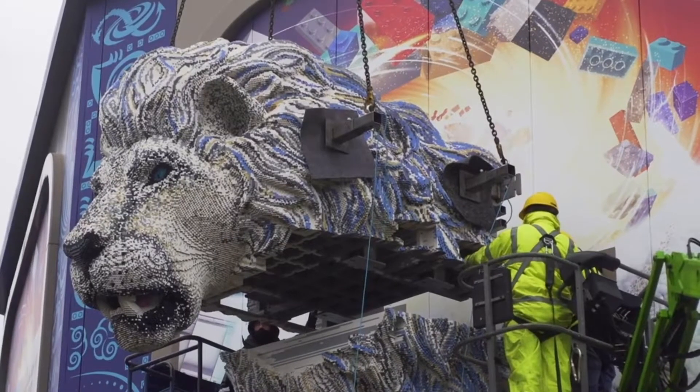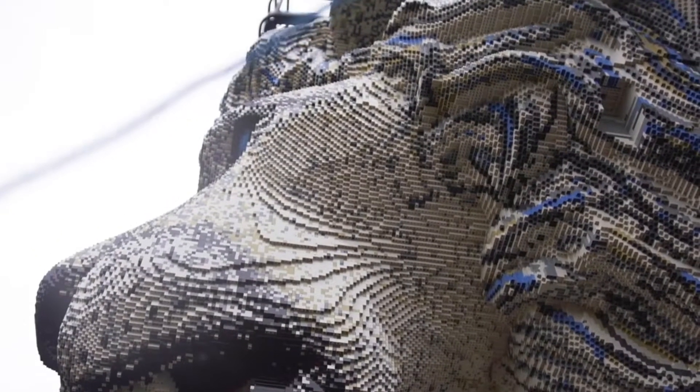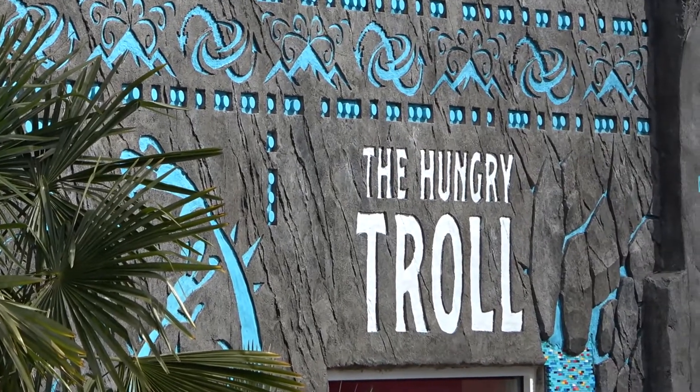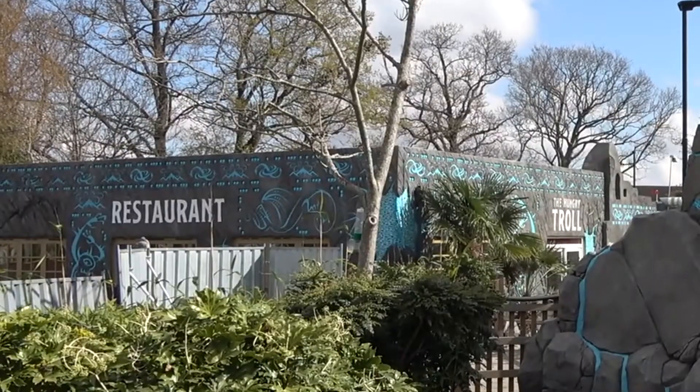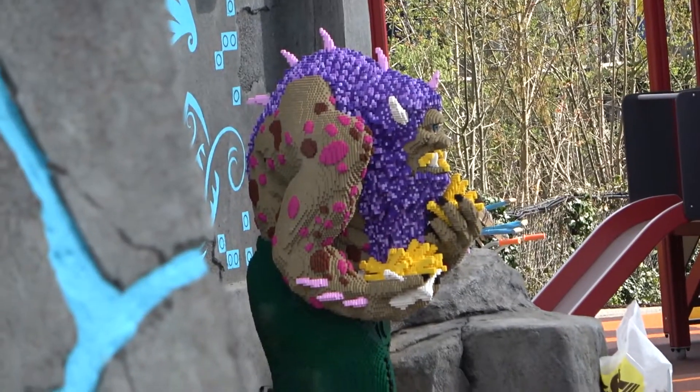In terms of the buildings, we can clearly see the ride building. Because we can't get into the hotels, I couldn't really get a lot of footage of it. However, I did manage to get footage of the Hungry Troll, which is a re-theme of the fish and chip shop, but it does look like they're going to continue providing fish and chips, as the statue outside is holding a pack of chips.